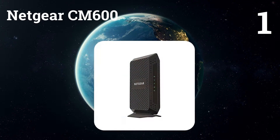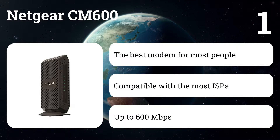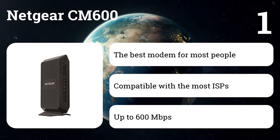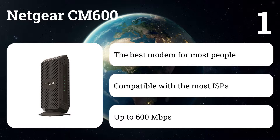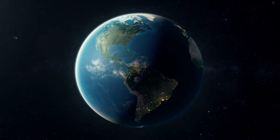This model is reliable and supports the fastest internet speeds available to the vast majority of Americans. It's compatible with just about every non-gigabit plan from every cable internet service provider in the US, including Comcast Xfinity, Spectrum (formerly Time Warner), Charter, and Bright House, Cox, Suddenlink, Cable 1, and WOW, which gives you the flexibility to switch providers if you move or switch ISPs.